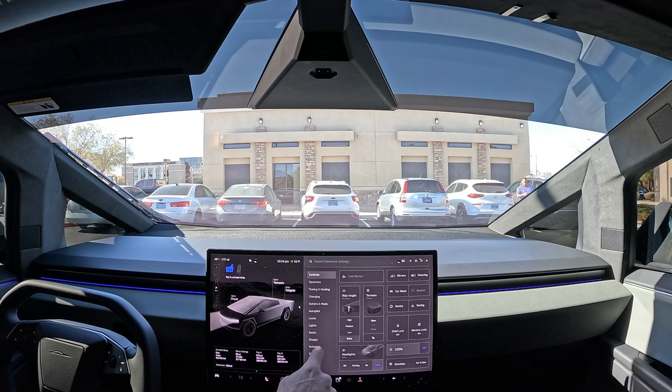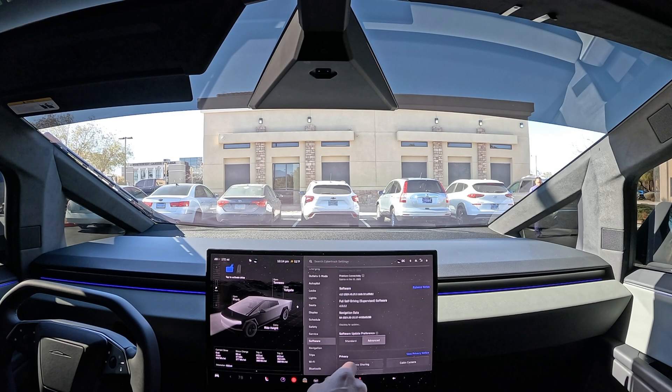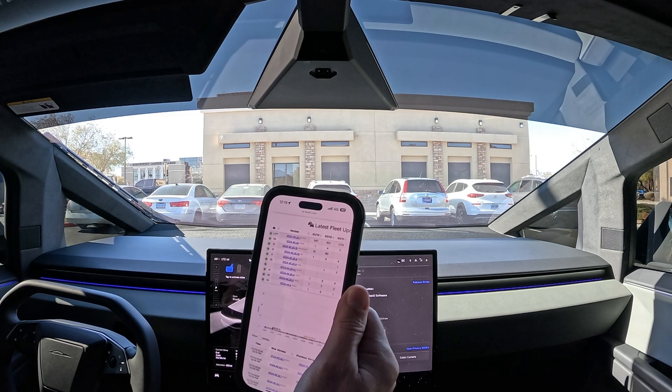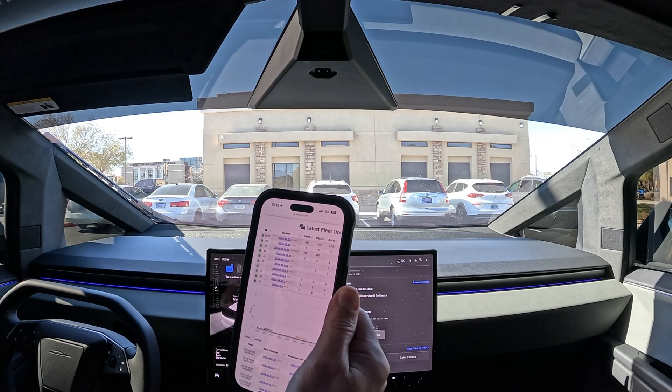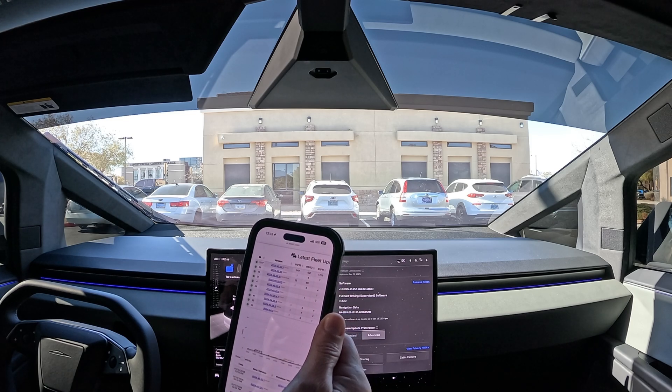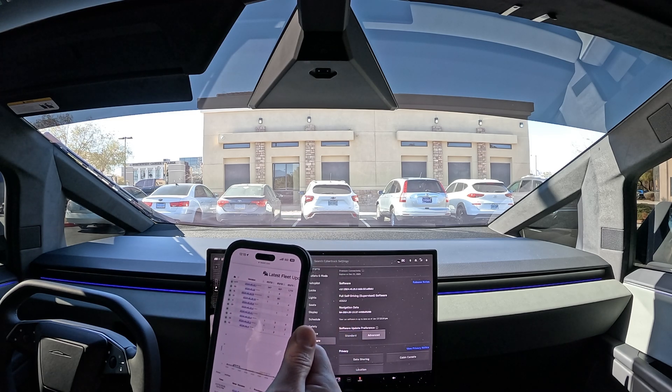All right everybody, we're back in the Cybertruck on software version 13.2.2. There's a big update going out right now but it's kind of stalled — only about 20-something cars sitting on Wi-Fi. The update I'm talking about is 45.25.15, supposed to be going to AI3 and AI4 cars. Hopefully the Model 3 and Y get it soon.